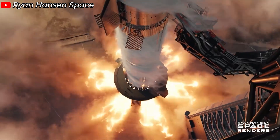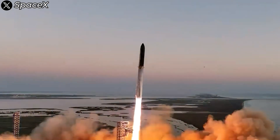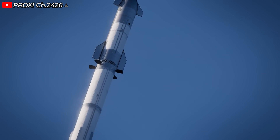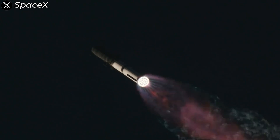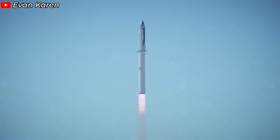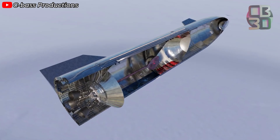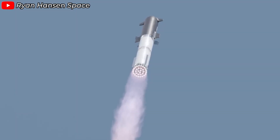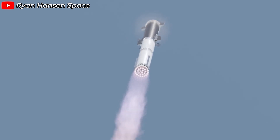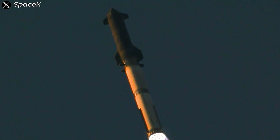Behind all this, there's physics. If we start from a standstill and aim to reach 11.2 kilometers per second — Earth's escape velocity — with a constant burn rate and an exhaust velocity of 3,436 meters per second, we'd need 96% of the launch mass to be fuel. This is the direct result of the logarithmic relationship between fuel mass and delta-V, the critical factor that defines a rocket's ability to change velocity. That's why rockets are long, heavy, and dominated by fuel tanks.